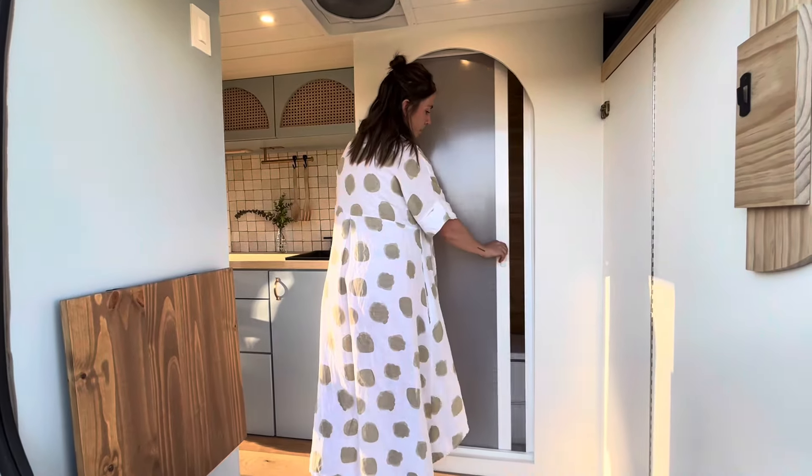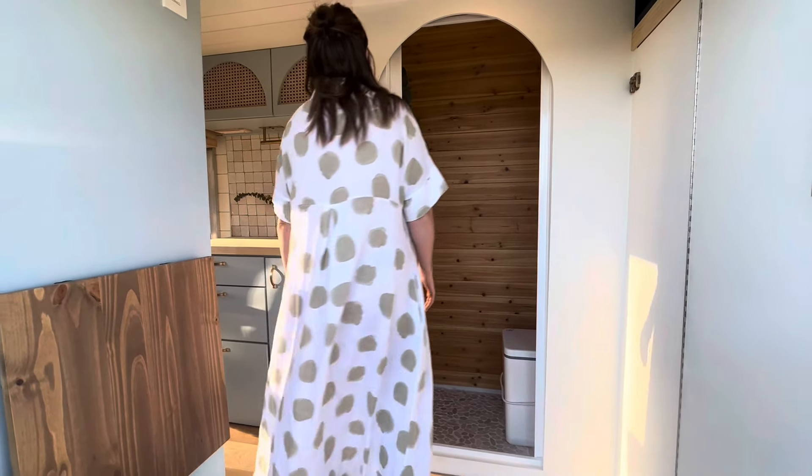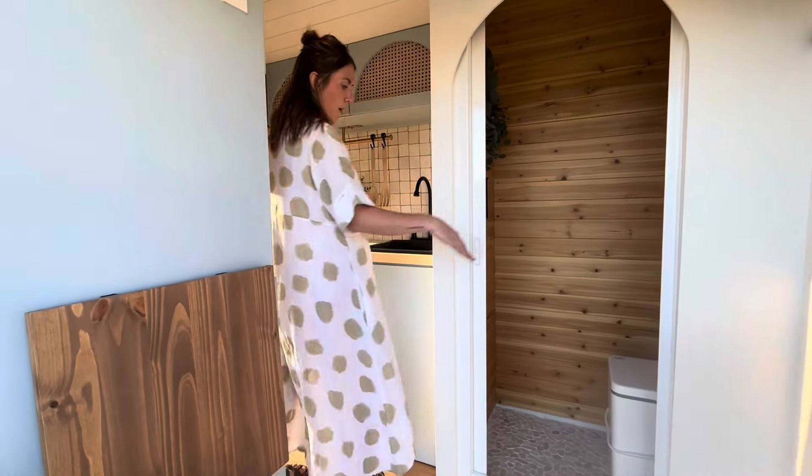We also have our Nautilus self-cleaning shower curtain, which closes for privacy when you're using the bathroom. It's super intuitive to install and actually looks really nice.